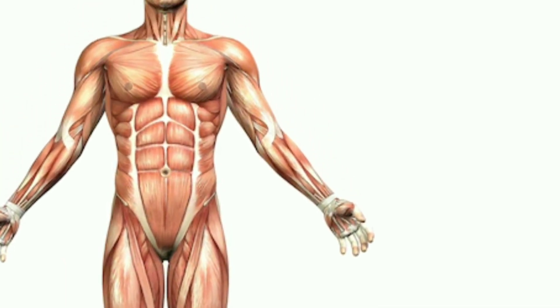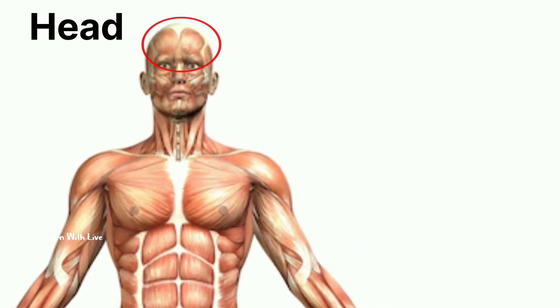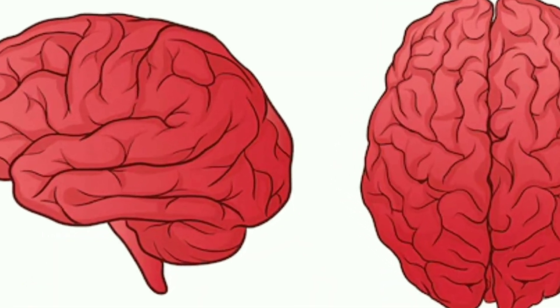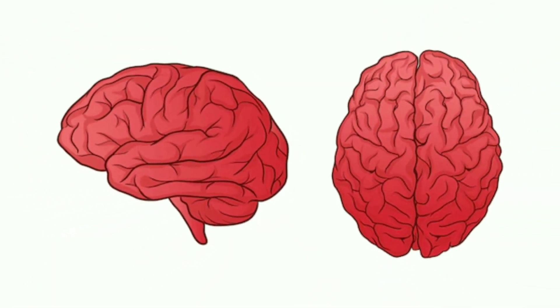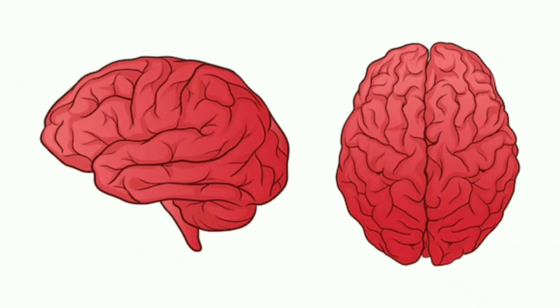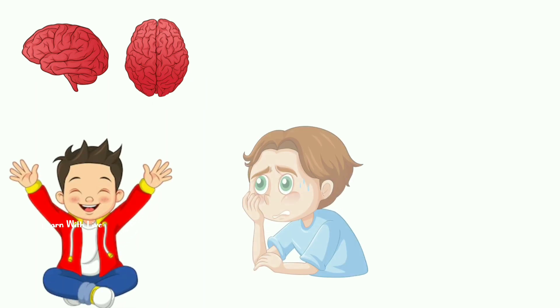Our journey begins with the head, which is where our brain is located. The brain is like a control center, helping us think, learn, and remember things. It also lets us feel emotions, like happiness, sadness, and excitement.